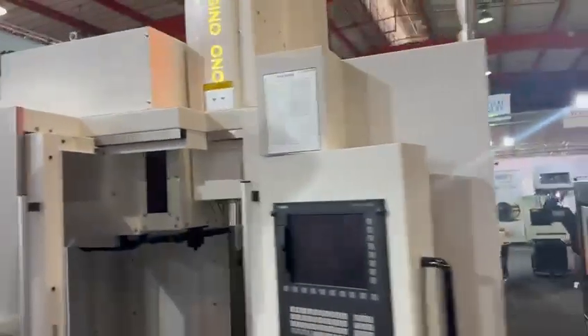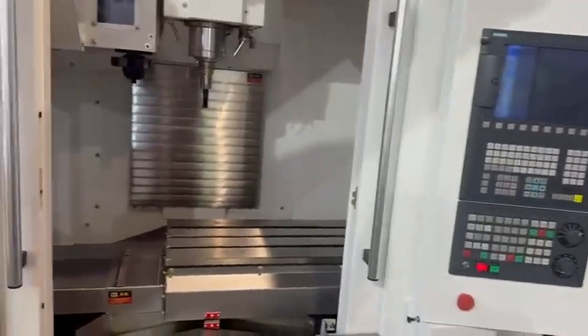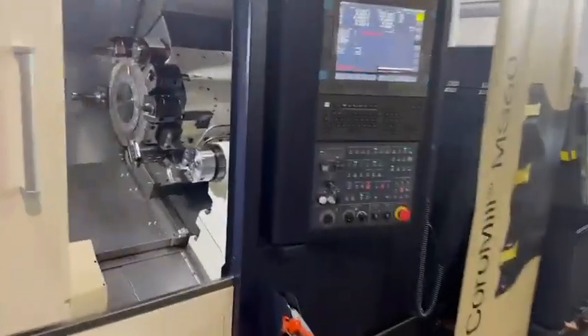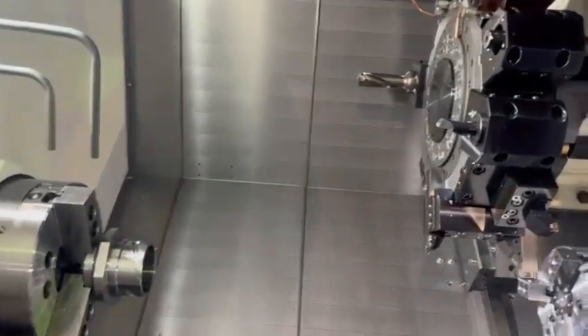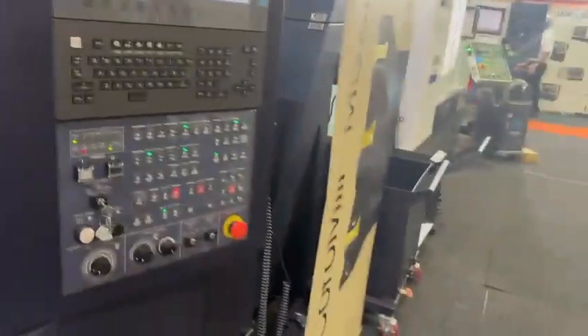And then we have the small Sino CNC, SVB 650, Siemens control. Then we go through to our Catex 180 BL YMCA, which has got the Y axis, sub spindle, parts catcher, drilling and milling — full toot.